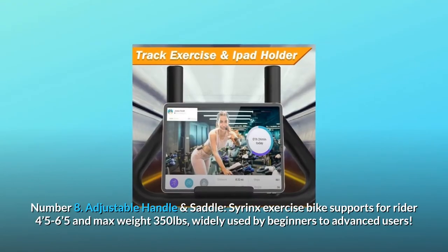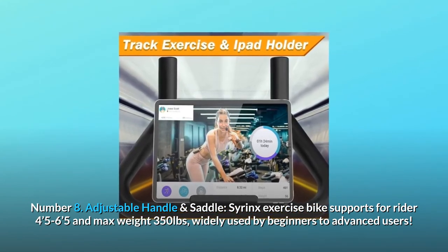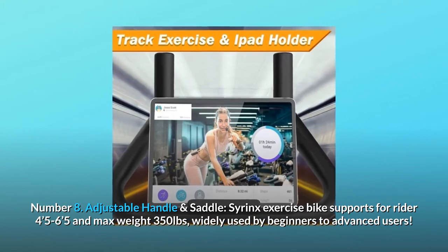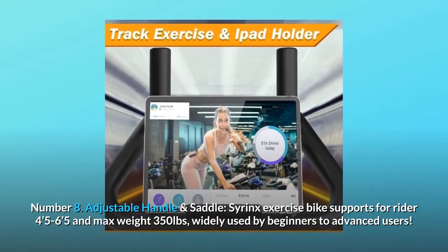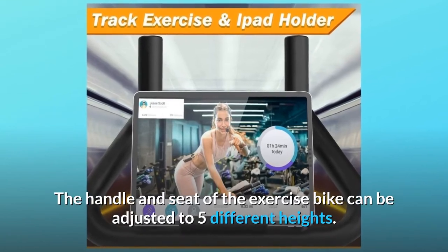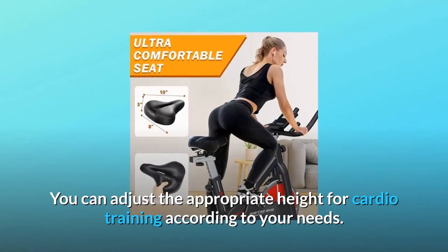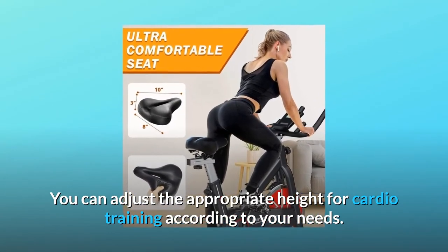Number eight: adjustable handle and saddle. The Syrinx exercise bike supports riders from 4'5" to 6'5" with a max weight of 350 pounds, widely used by beginners to advanced users. The handle and seat can each be adjusted to five different heights, so you can set the appropriate height for cardio training according to your needs.